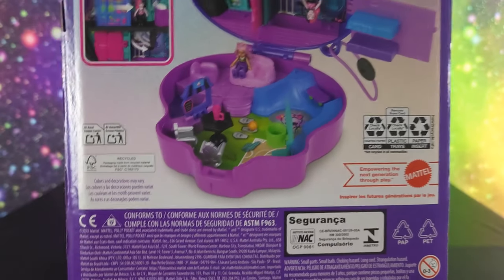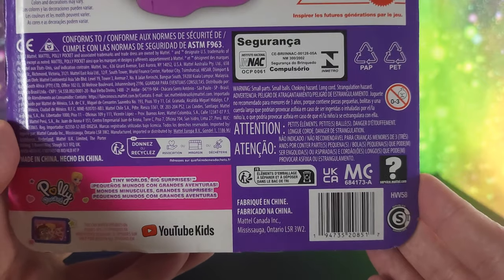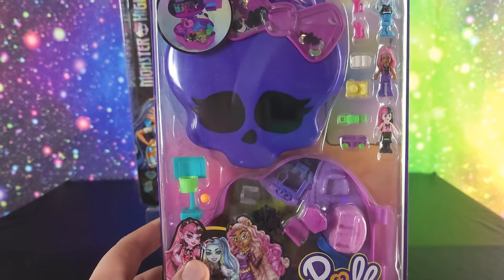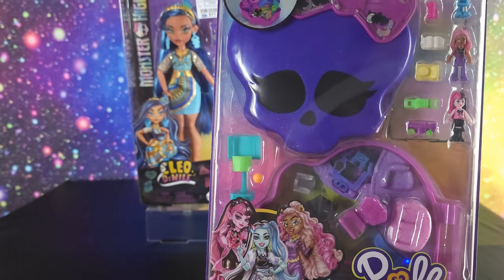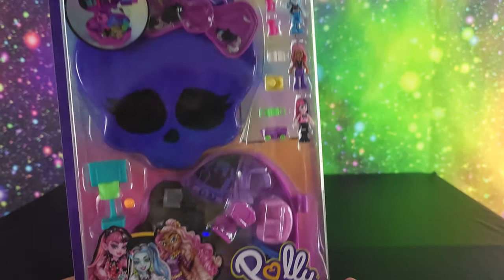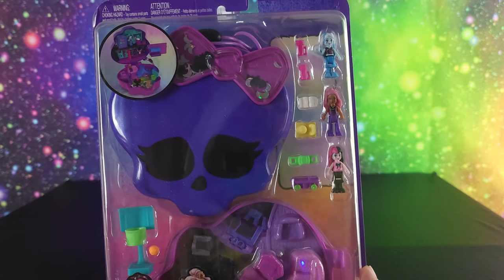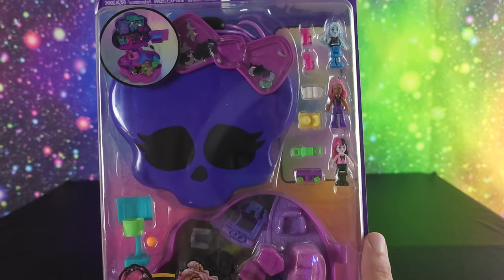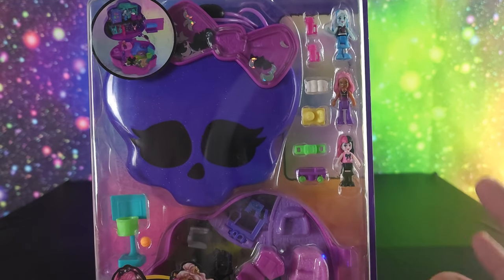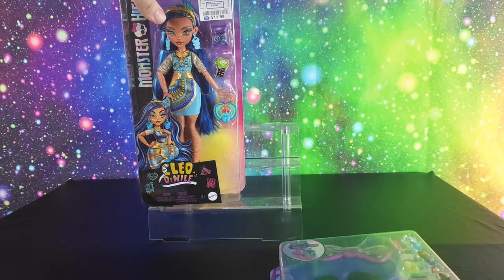I haven't had a Poly Pocket since I was really little. I only had one growing up and it was a yellow octagonal type of compact — it had a Poly and a baby in it, I think it was like a babysitting one. Do you guys remember when Pokemon had these Poly Pocket type things you could get and hook them all together? I had those and I really liked those.